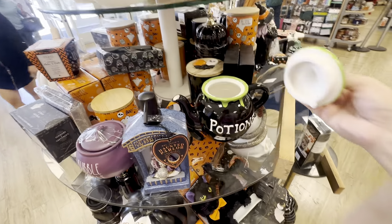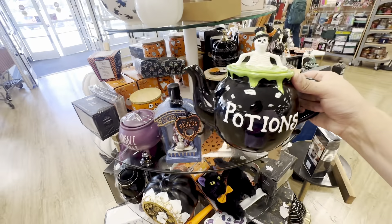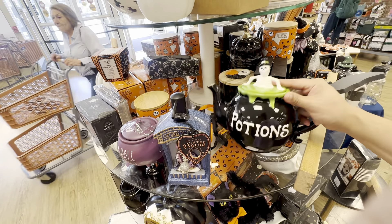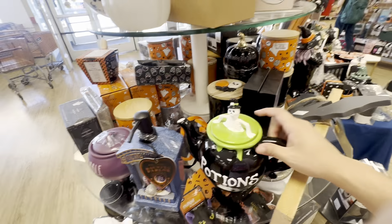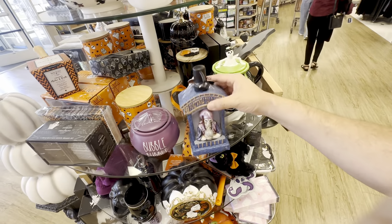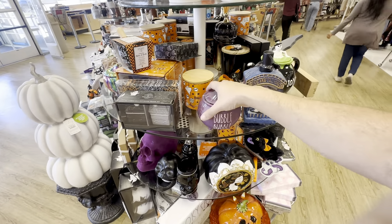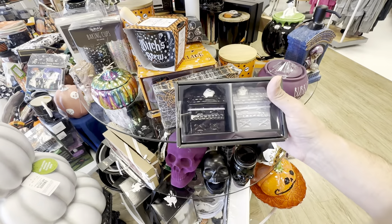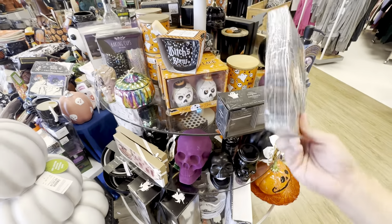These potions are really cute. Potter Studio, not bad — 14.99. I wonder if they'll go on sale even more. Oh my god, look — 'Fortune's Told' here for 12.99. I wonder if this is a candle. Looks like a salt and pepper shaker, like little haunted houses, for 5.99.